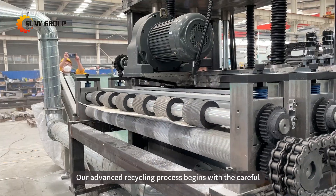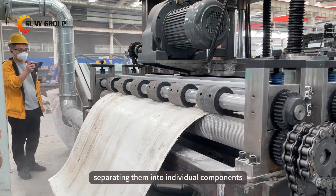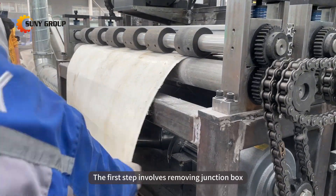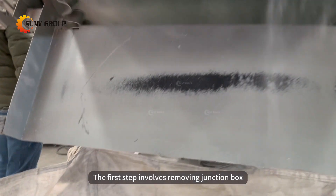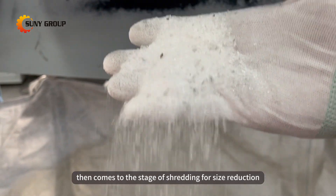Our advanced recycling process begins with the careful disassembly of solar panels, separating them into individual components. The first step involves removing the junction box, aluminum frame, and glass, then comes the stage of shredding for size reduction.